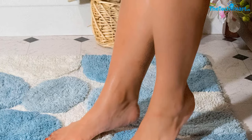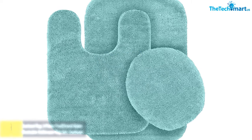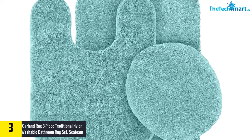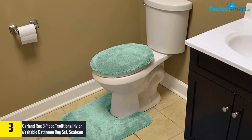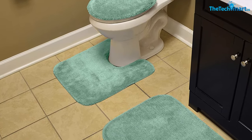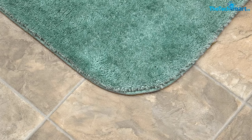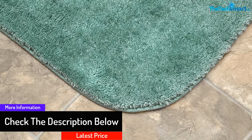At number three we have the Garland Rug three-piece traditional nylon washable bathroom rug set in seafoam. This is a top quality rug which boasts excellent seafoam construction, giving it unmatched comfort and softness. The product comes in a three-piece set for convenience — you can use the other pieces after washing one. The rug is machine washable, so maintenance won't be an issue. The anti-slip latex backing makes it ideal for use on the floor, as it won't slide off when being used.